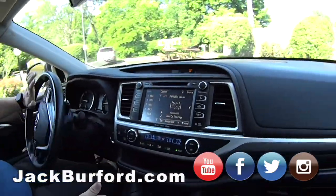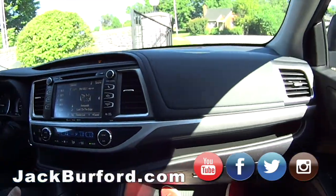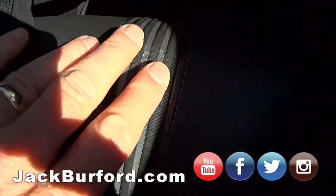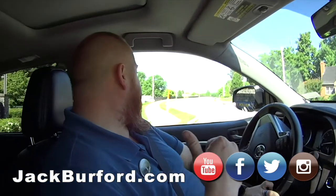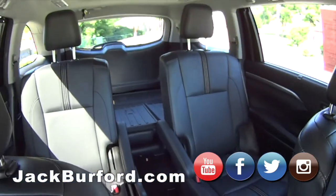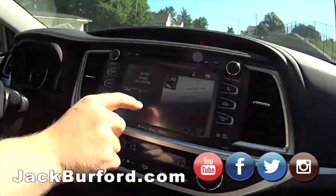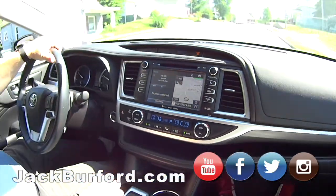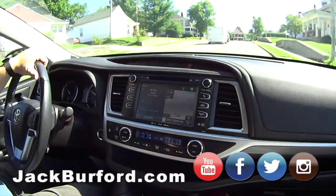It's got leather, heated seats, heated mirrors. I love the trim right here — that trim looks really cool. It's got captain's chairs in the second row, which blows my mind. And third row seating of course, which is really cool. Of course it's got the big touchscreen. It's got navigation, Bluetooth — it's got everything.